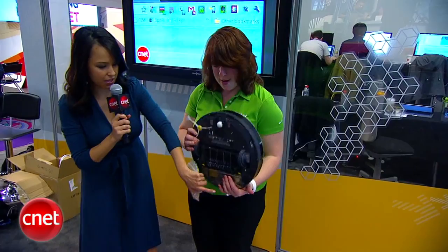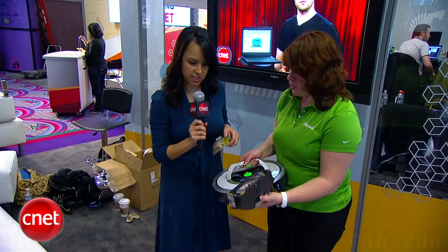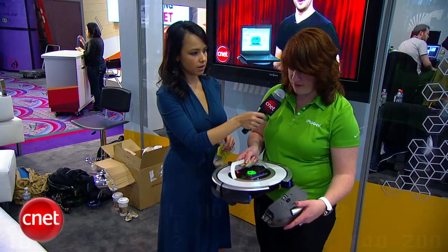It tends to be a big pain. So now you can just capture all the hair in this plastic bin — you just pull that out and dump it in the trash. We also now have HEPA filtration on it, which was a new feature for the Roomba 700 series.